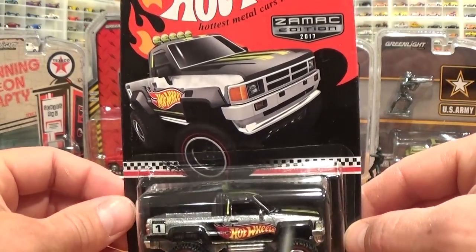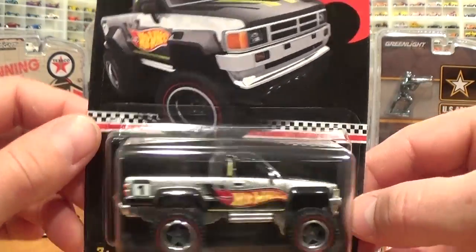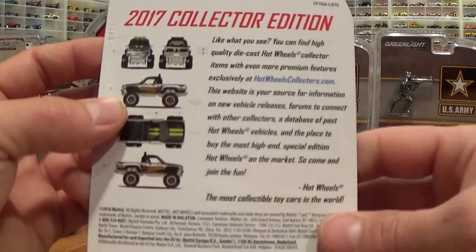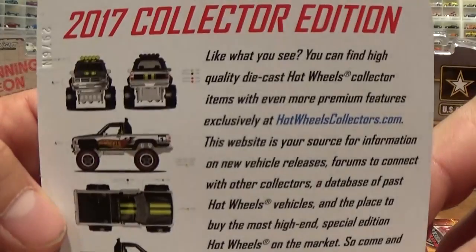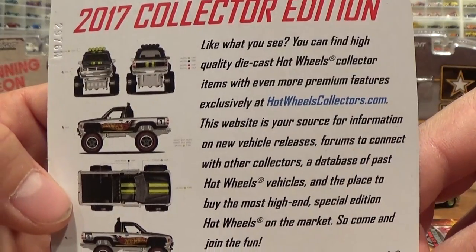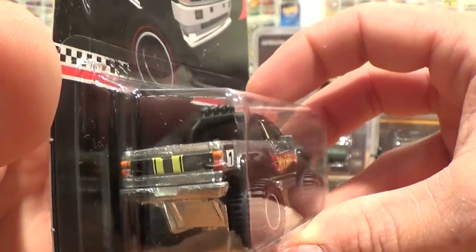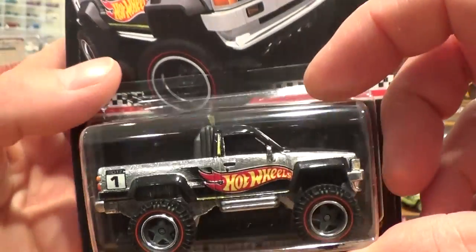Here we have the ZAMAC Edition 2017. This one does not have the holographic numbering as far as production on it, but does have a little bit of information there — you can pause on that if you want to read about it. But check out all the details on this truck, it is sweet.